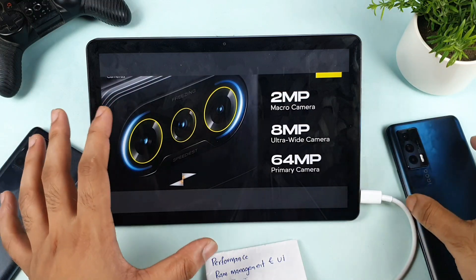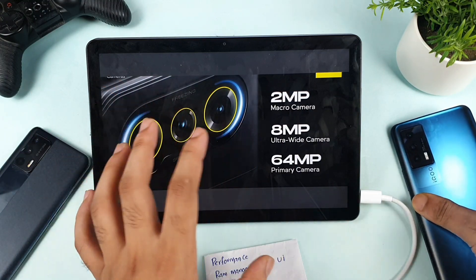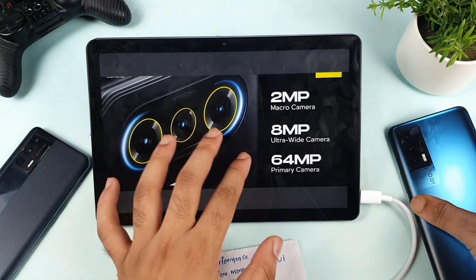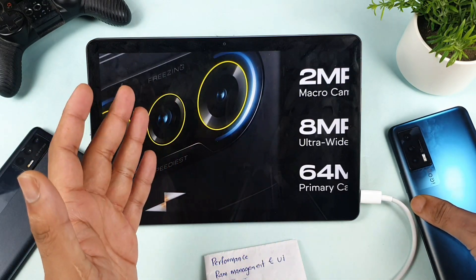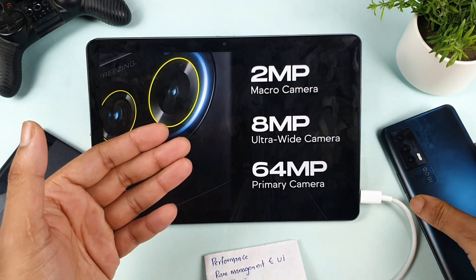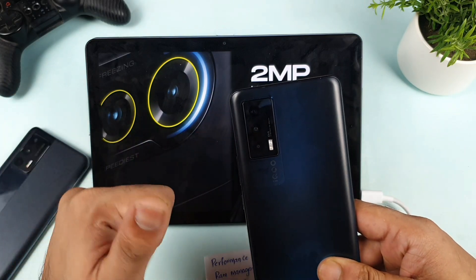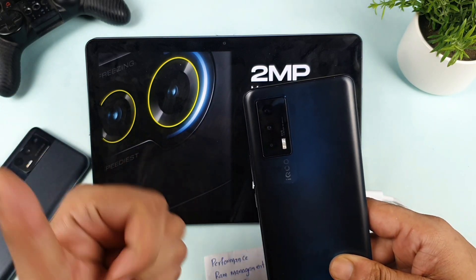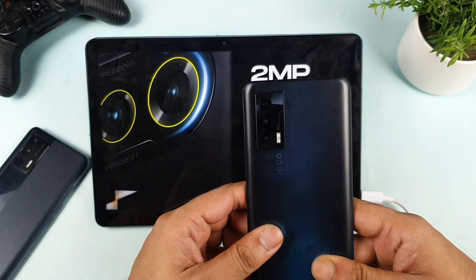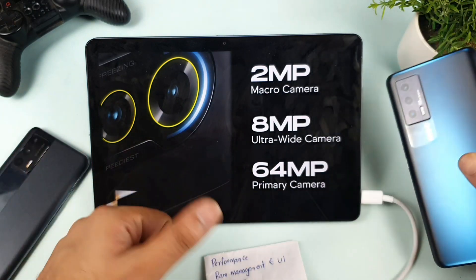Regarding the camera, I need to test it in depth once I get hands-on with the POCO F3 GT. I won't judge based on specifications alone — I need to use it practically. That said, the iQOO 7 has really great video stabilization and night mode, which are strong points for its camera.